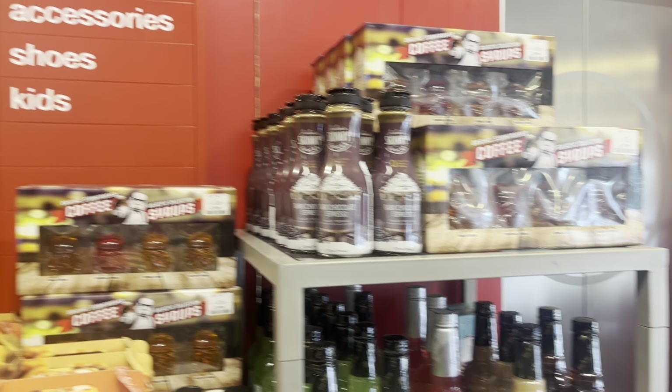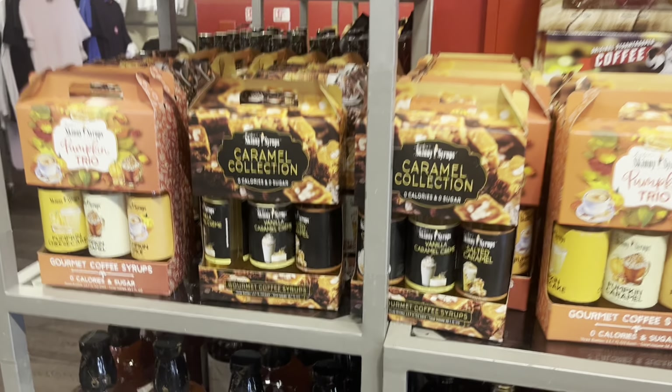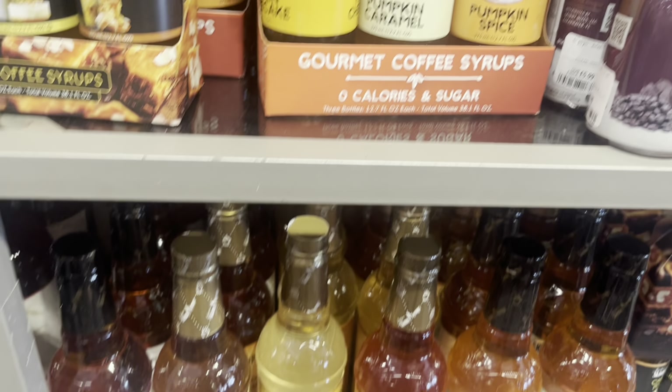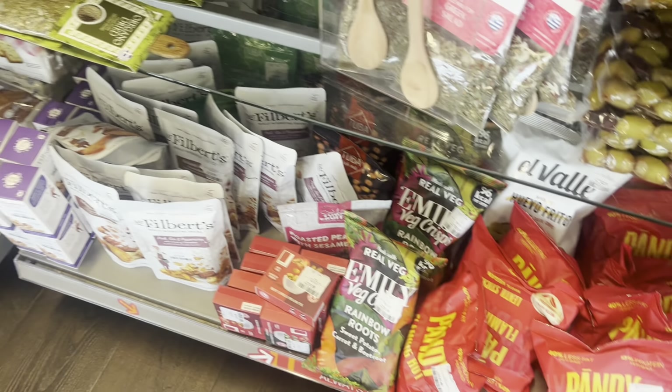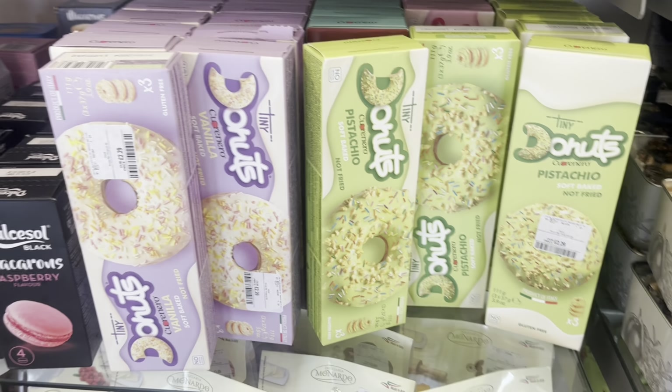I went upstairs and had a little look at all the coffees - look how many they had. So many pumpkin ones ready for Halloween and autumn. Absolutely tons of these syrups for your coffee, and I suppose you could use them for milkshakes. I had a little look at the food - lots of strange foods. I love looking at the food aisle in TK Maxx. Loads of choice and some bits I've never seen before.